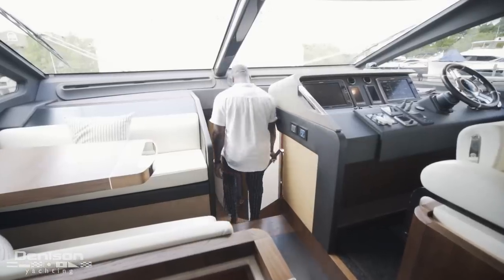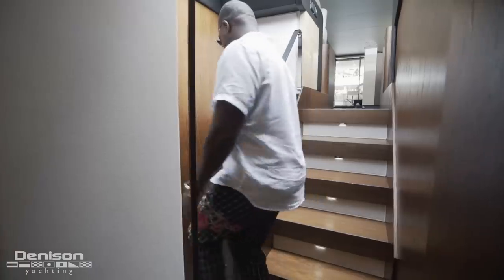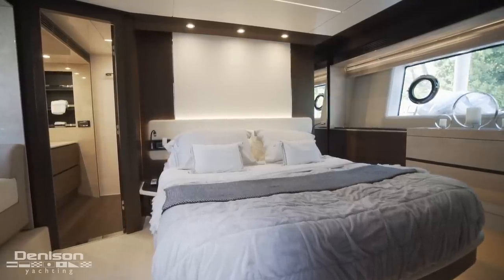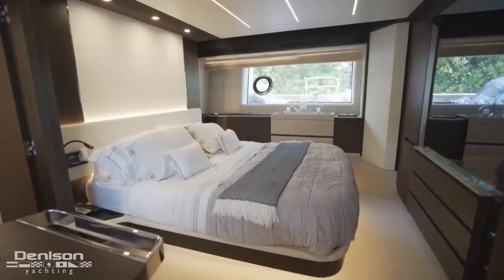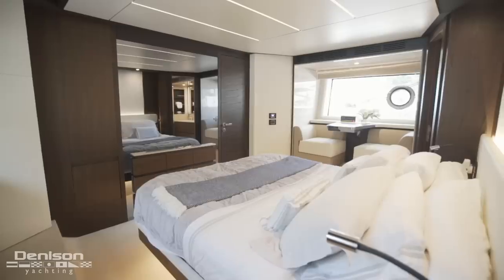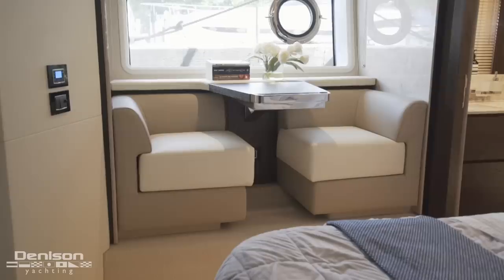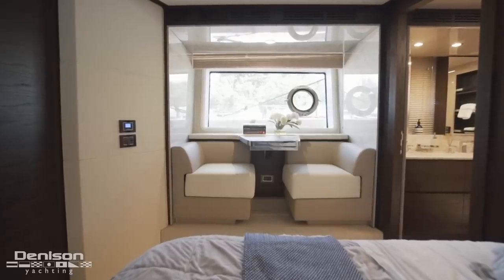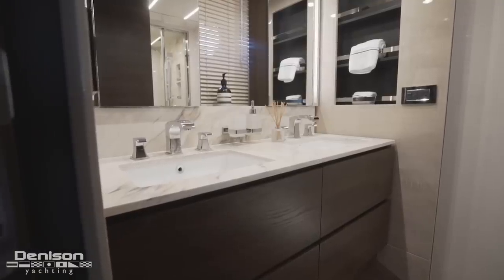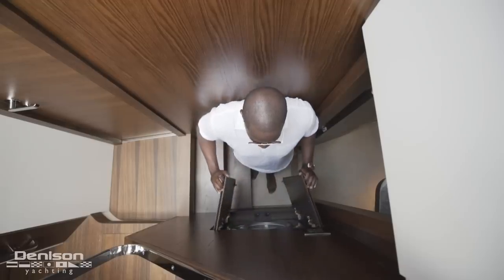From here let's step down below and check out the guest accommodations. Coming down these steps, I love the atrium style design letting in a lot of natural light. Making our way aft is your full beam master. Centerline is your king berth, overwhelmed by light with two hull-side windows. On the port side it's all about storage — an abundance of cabinets as well as a hanging locker. On the forward bulkhead is the TV hidden behind a mirror. On the starboard side is your seating for two, which you'll truly enjoy with your huge hull-side window. Aft of here is your ensuite with his and hers sinks and a stand-up shower. Just outside of the master is your second washer-dryer combo.